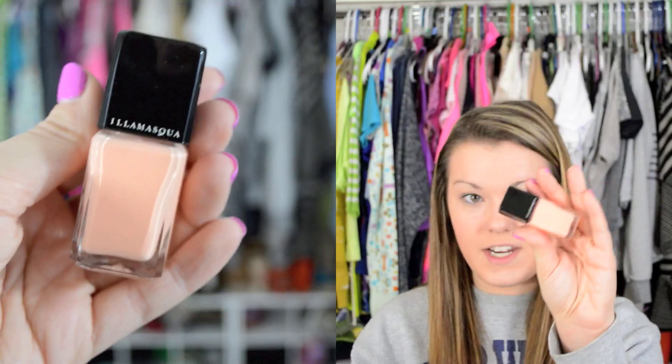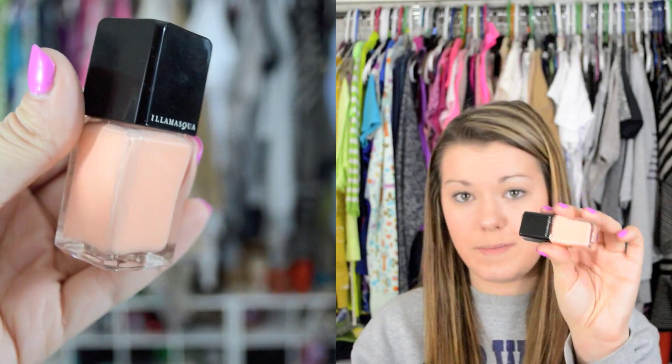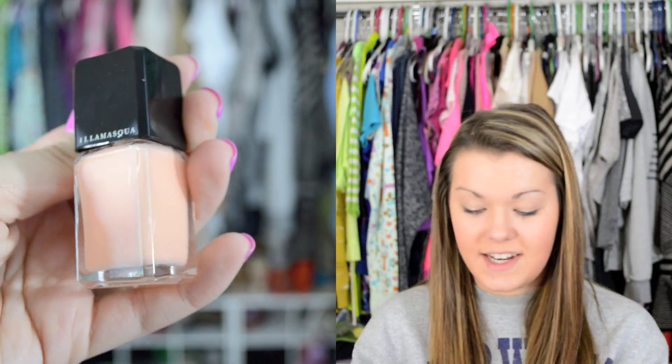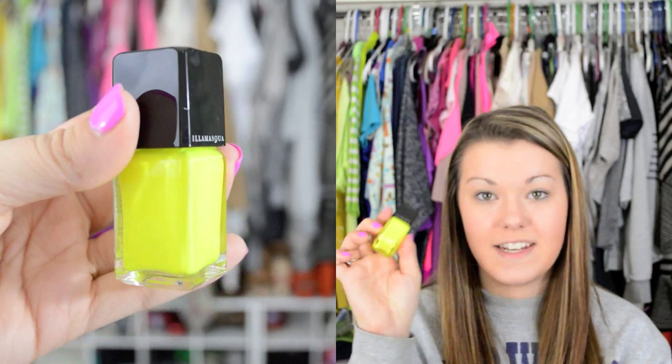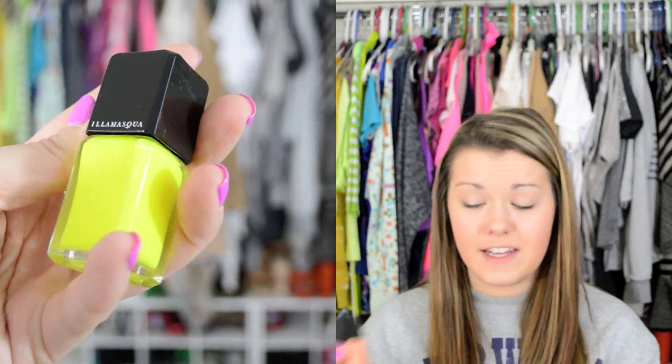I got two more Illamasqua nail polishes and these were on clearance — they had like 20 colors on clearance. They were $7. This one's called Purity and it's just a really, really gorgeous peach color. And then I also have Rare, which is neon neon yellow. And these are both so opaque and they are so beautiful.